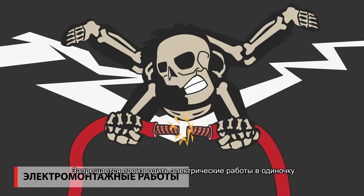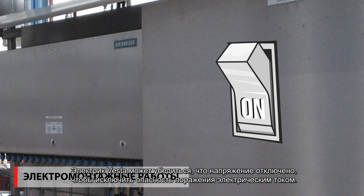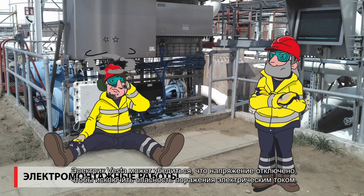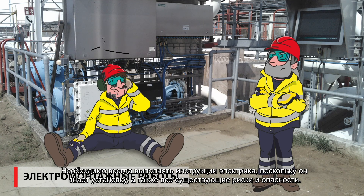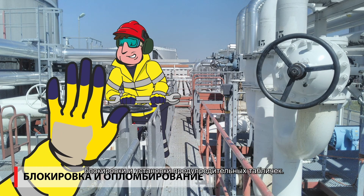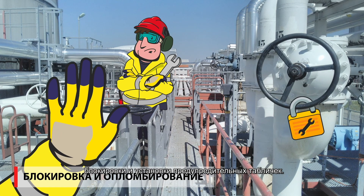Never work under voltage. Never do electrical work alone. A Vesta electrician can ensure the power is turned off so there's no danger of electrocution. The instructions of the electrician must always be followed since he knows the installation and the associated risks and dangers. Work may only be carried out on tanks, pipes, and machines if the lockout-tagout procedures have been followed.